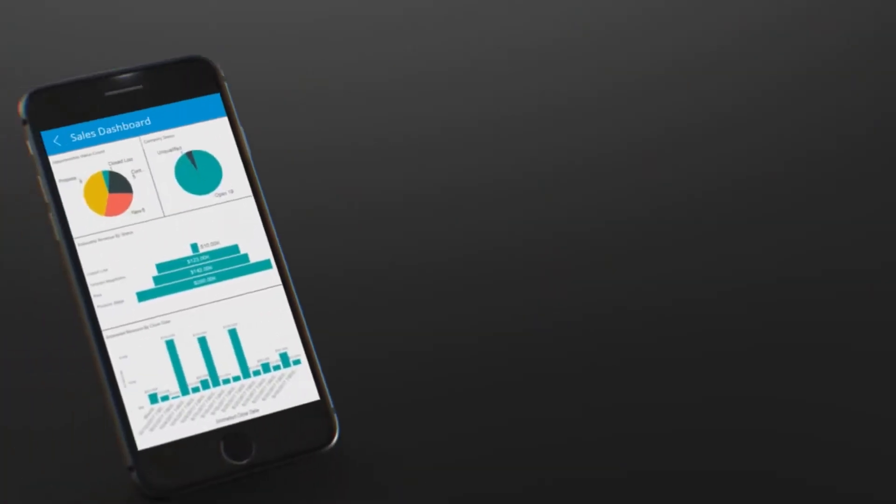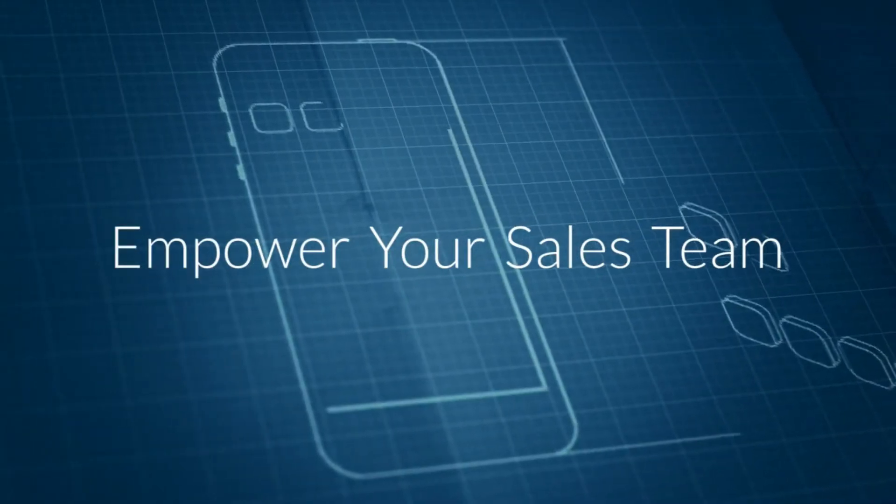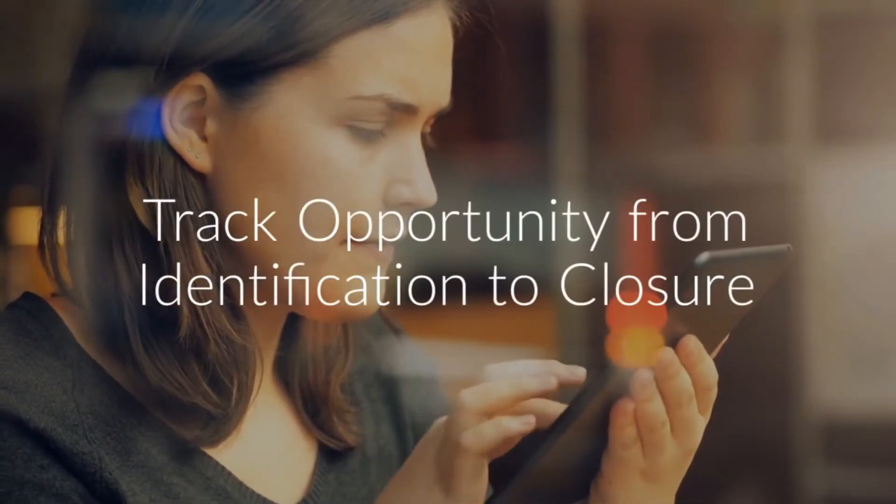Sales Portal with CRM App: Dock's Sales Portal and CRM App helps companies to become more productive with their sales teams. Track your opportunities from identification to closure.